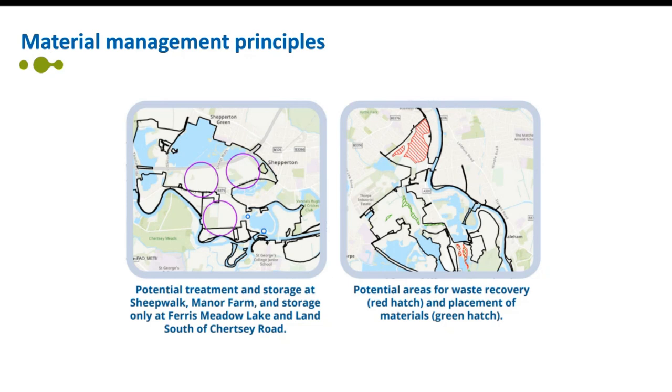The waste hierarchy, which prioritizes how waste is managed, is embedded within UK legislation and is at the heart of our approach on the River Thames scheme. We need to adhere to all relevant legislation and guidelines, and any materials set out for reuse or recovery will be managed through suitable mechanisms. On screen are examples of the plans for treatment and storage as well as potential areas for waste recovery and placement of materials. More detail on materials management can be found in the consultation brochure.